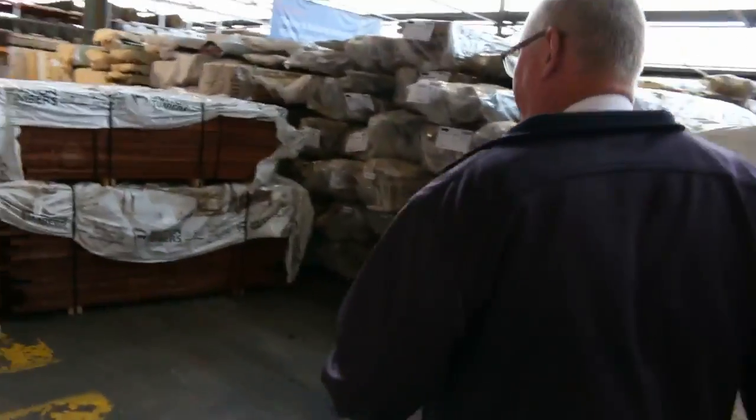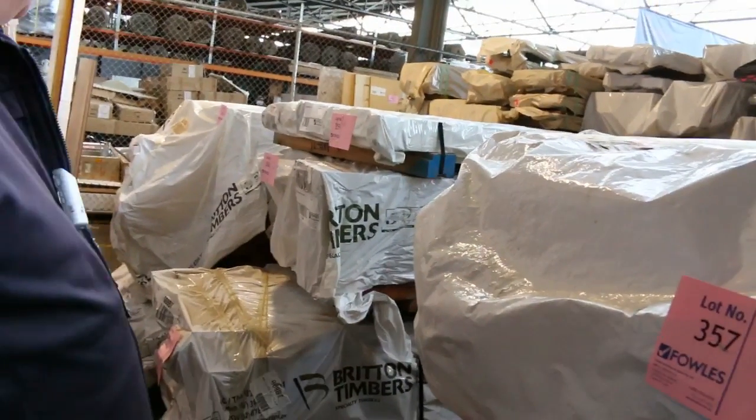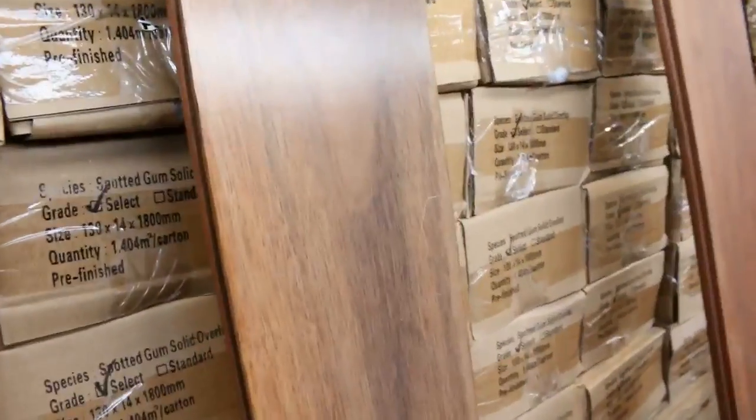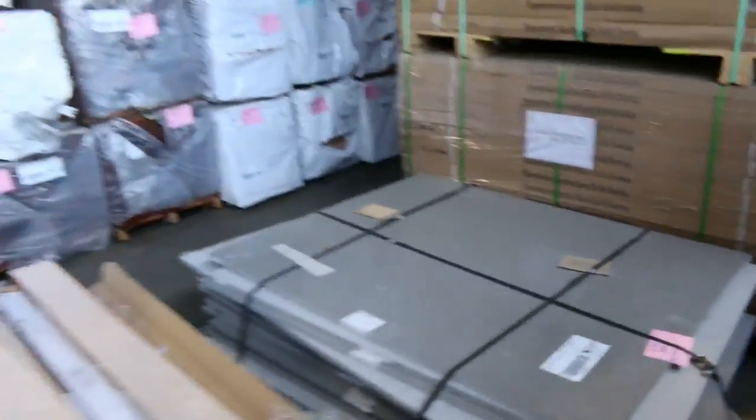Over here we have some red gum — some sawn red gum, select grade sawn red gum, quite a few packs as you can see, a lot of different sizes. Check your catalogue for details — really nice stock. And just here, some solid timber spotted gum overlay flooring — 130mm and also 80mm by 14mm thick. Really nice stock, some raw and some pre-finished as well.